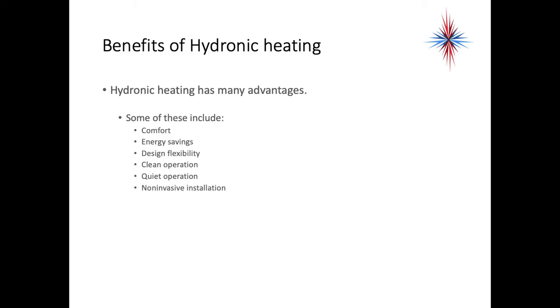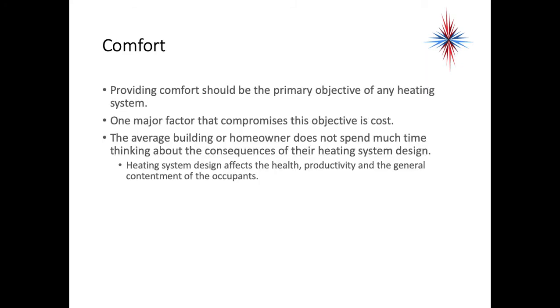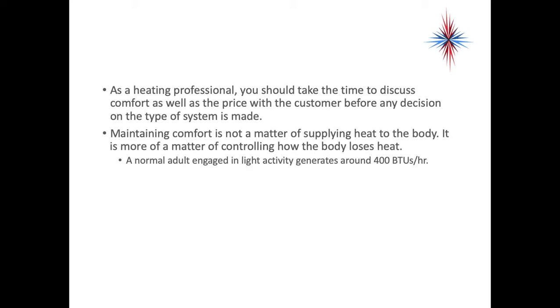Hydronic heating has many advantages, including comfort, energy savings, design flexibility, clean operation, quiet operation, and non-invasive installation. Providing comfort should be the primary objective of any heating — or cooling — system. One major factor that compromises this objective is cost. The average building owner does not spend much time thinking about the consequences of heating system design, yet it affects the health, productivity, and general contentment of the occupants. It's your job as the heating system professional to take the time to discuss comfort as well as price with the customer before any decision is made.